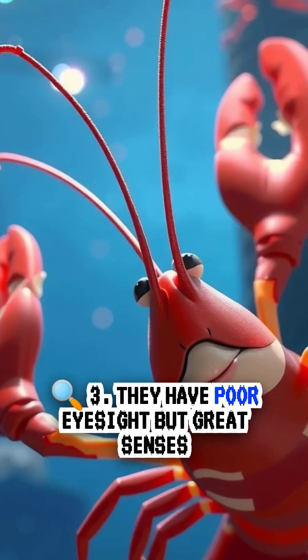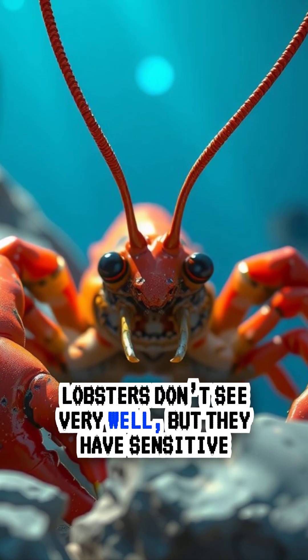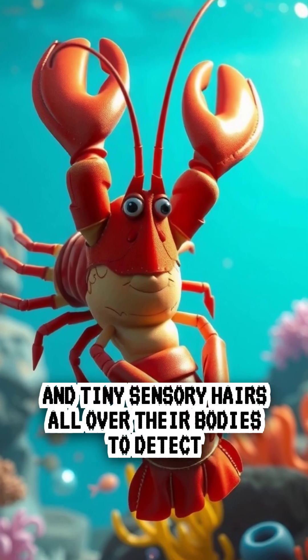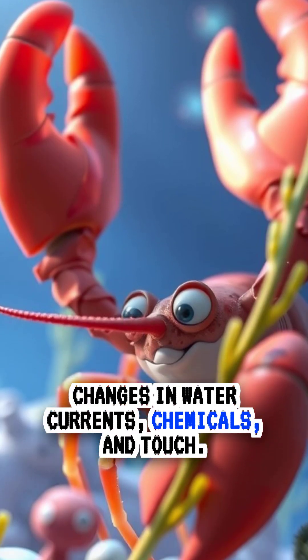Three, they have poor eyesight but great senses. Lobsters don't see very well, but they have sensitive antennae and tiny sensory hairs all over their bodies to detect changes in water currents, chemicals, and touch.